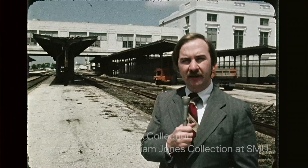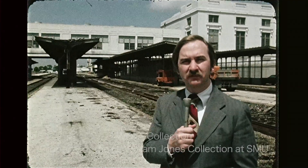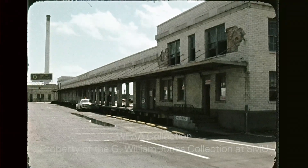A few years ago, the southwest part of downtown Dallas, and especially the area around the Union Terminal, was the city's most decayed section. Now, if the developers of this project see their dreams come true, this will be Dallas's nicest section.